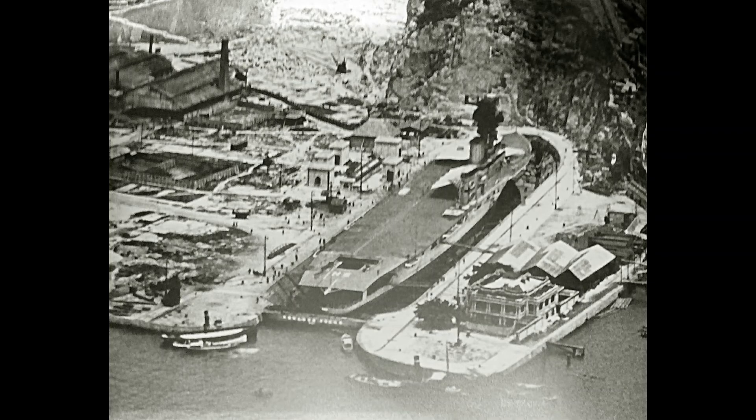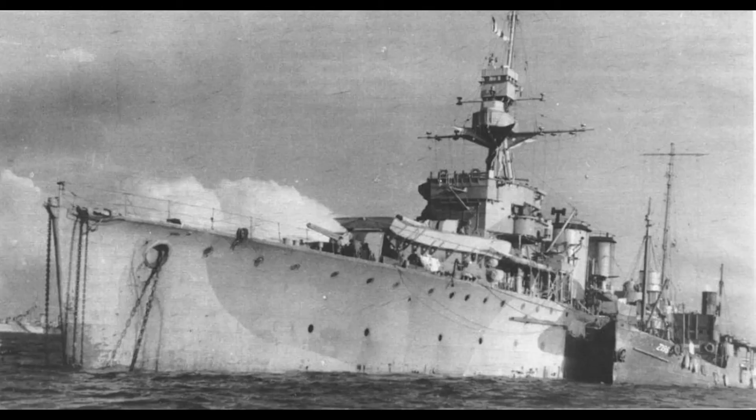Repairs began on August 5th at Simonstown in South Africa and took 12 days. Hermes was then joined by the light cruiser Dragon to search for German commerce raiders in the South Atlantic.